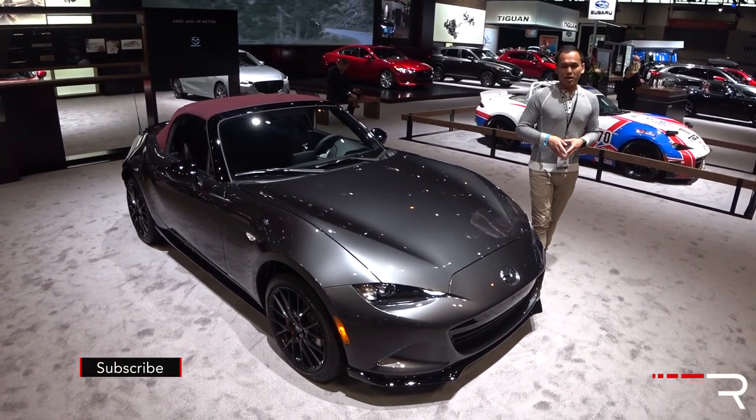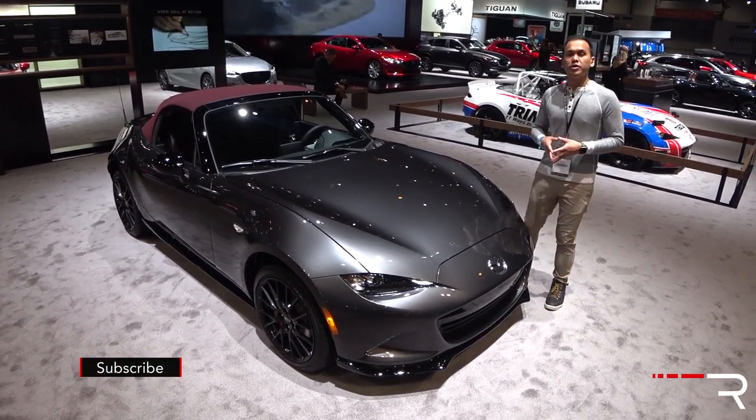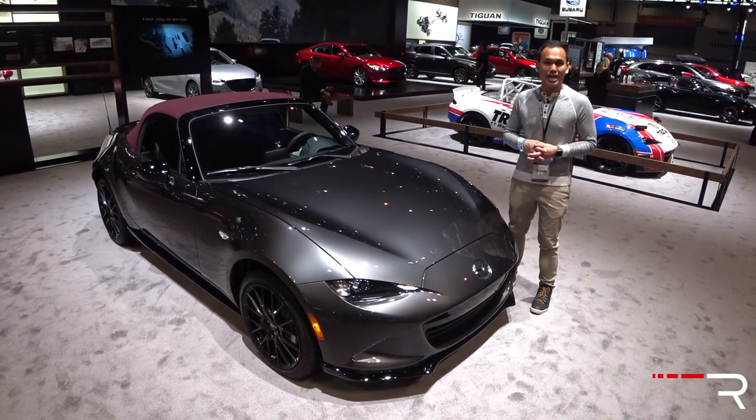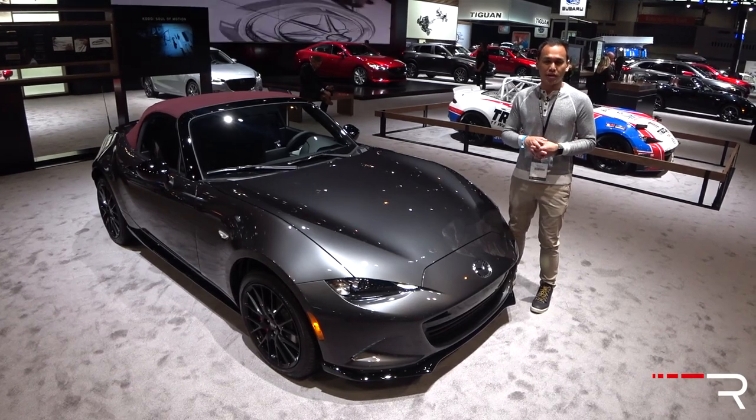It's hard to believe that Mazda's ND Miata has been on the market for about three years now, and every year the company makes small changes. I'm at the 2018 Chicago Auto Show and this is the 2018 Mazda MX-5 Miata. Let's take a first look.